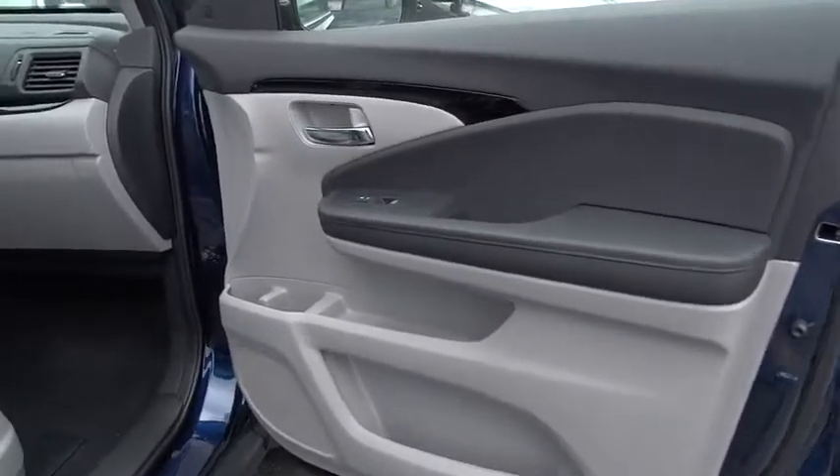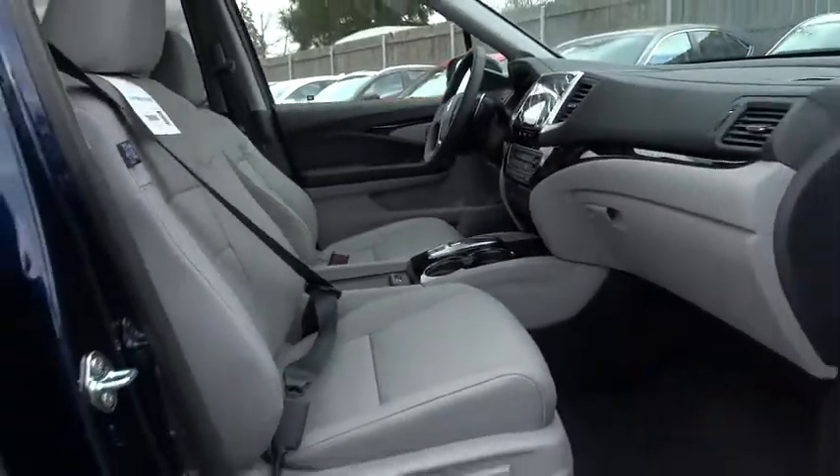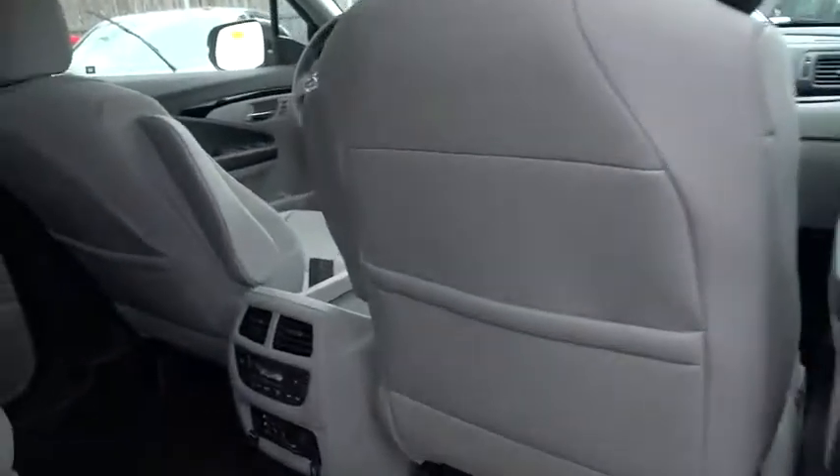Here are some of this vehicle's great options: anti-lock braking system, remote engine start, traction control, stability control, navigation system, power passenger seat, lane departure warning, keyless entry, backup camera, steering wheel audio controls, all-wheel drive.